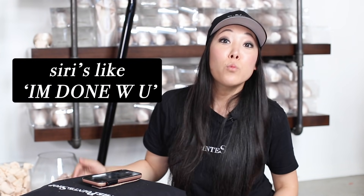Hey Siri. Siri's like, I'm done with you. Hey, it's Josephine from The Pointe Shop. Today, I'm hanging out with my best friend, aka my phone.